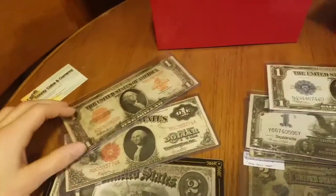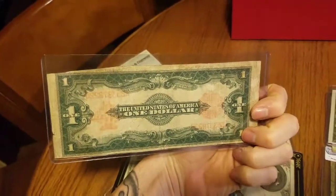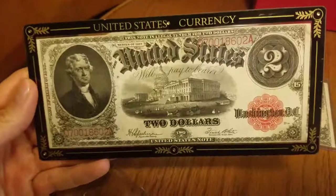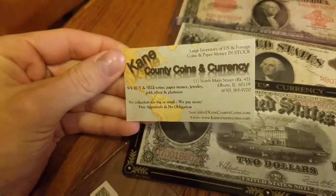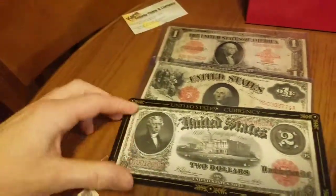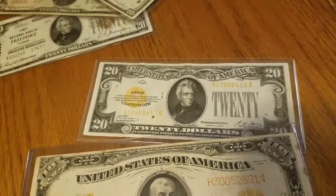My red seals: I got the 1923 one-dollar in terrible shape — you can see it's been cut and everything — but it was pretty cheap on eBay, so I thought I'd add it to the collection until I upgrade it. I just picked up today the two-dollar 1917 series and it's in great shape, couldn't turn it down. I picked this up at our local coin shop — shout out to King County Coins and Currency in Elburn, Illinois. That's also where I got the 1928 $20 gold.